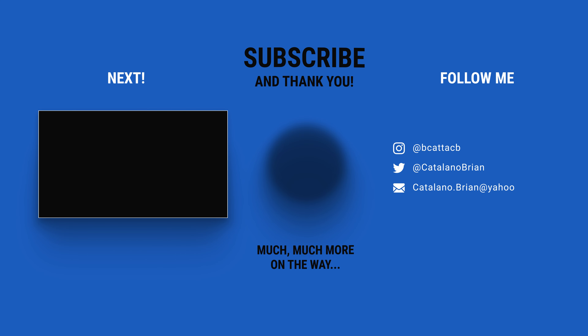Thank you all for your time and attention. I have a bunch more videos like this on the way, so consider following along and subscribing.